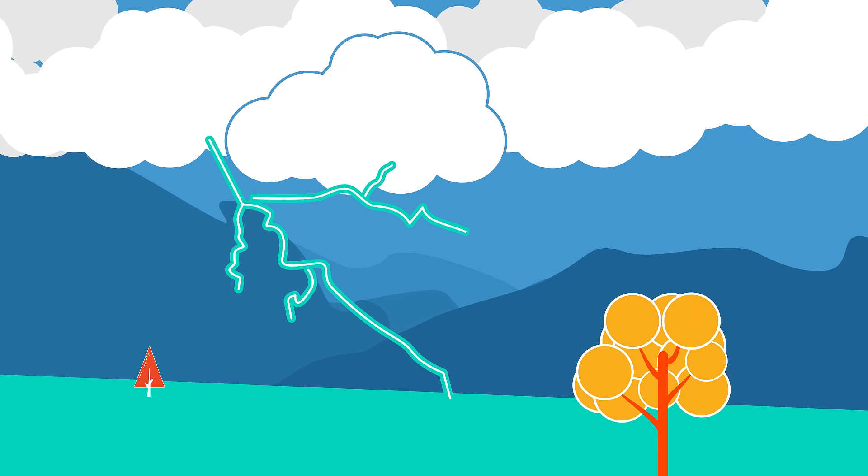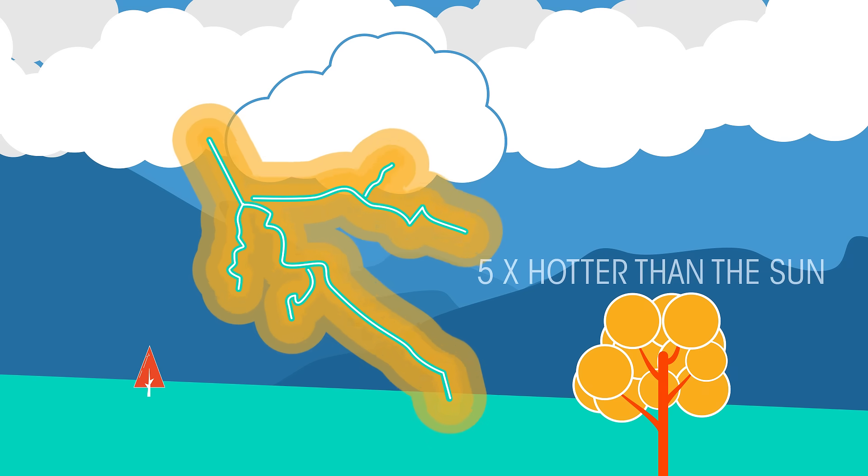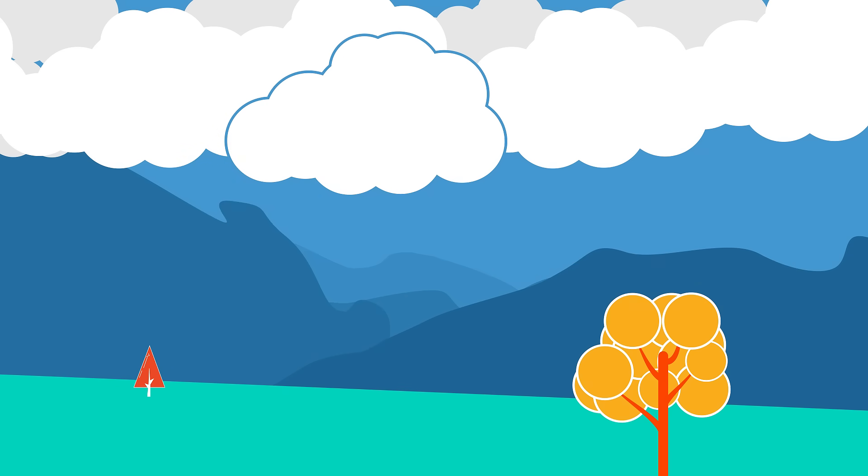The electrical arc of the lightning bolt heats the surrounding air to extreme temperatures. In fact, the air around can be heated to five times hotter than the sun. This heat causes the surrounding air to rapidly expand and vibrate, which is the rumbling thunder that you hear.